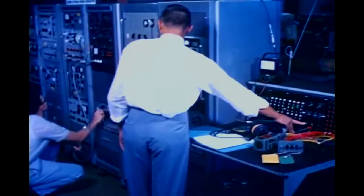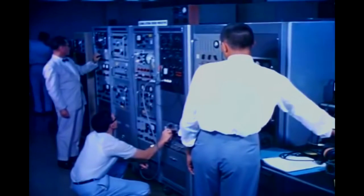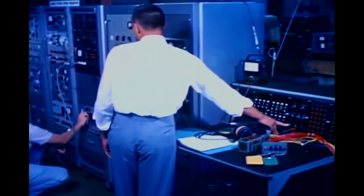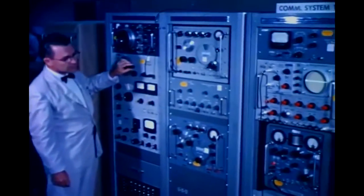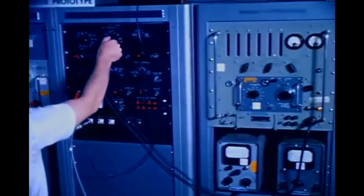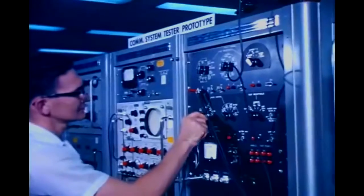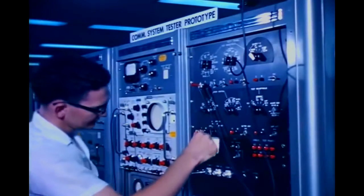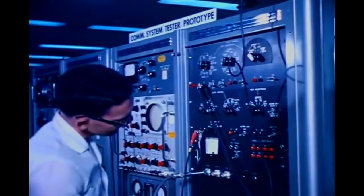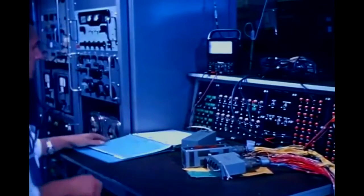An operation as complex as putting man into space requires a great deal of ground support equipment, being developed by McDonnell and its subcontractors. A typical example is the array of electronic instruments used in the checkout of the capsule's communications gear. Once the capsule is in orbit, the pilot will rely completely on his various channels of communications, such as radio voice transmitters and receivers and the various tracking and rescue beacons. His actions will be monitored by other communications channels and certain capsule functions will be commanded from the ground. The proper functioning of all of this equipment can be guaranteed only by checking every detail during the days, hours, and minutes before launch.